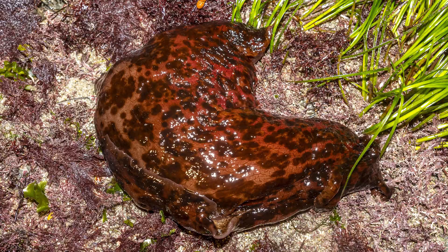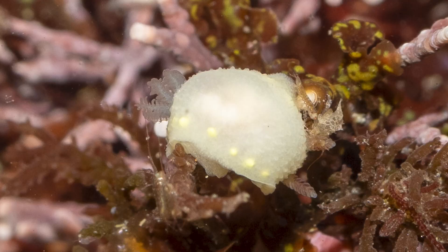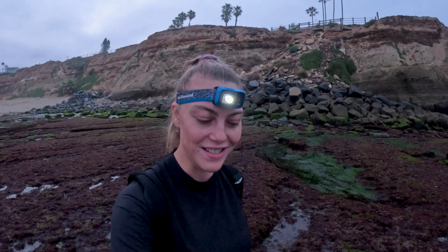Hey guys, so today we're tide pooling at Sunset Cliffs and we found a bunch of cool things. I found a giant sea hare as well. There are a bunch of new nudibranchs. It's so much fun. Let's see who we can find today.